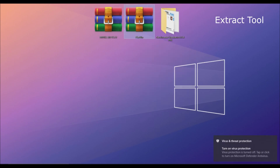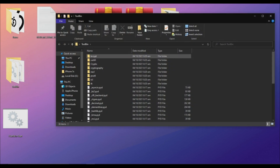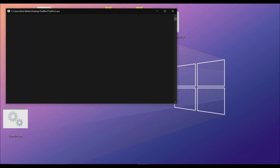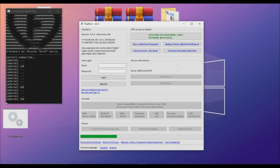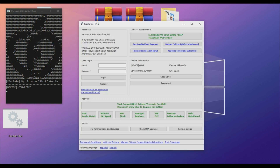Extract the bypass tool. Now go to the tool's bin folder and run the bypass tool. As you can see, it is connected — it will not connect to the bypass tool until you jailbreak it.